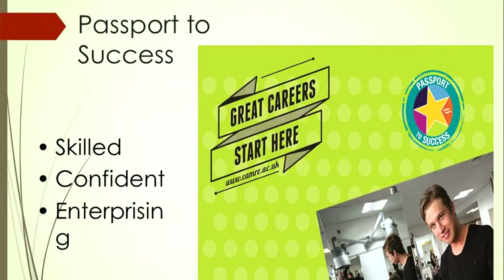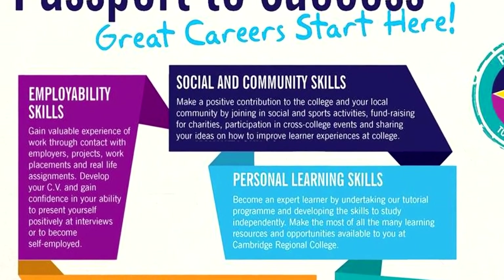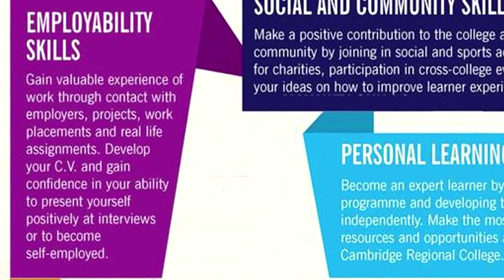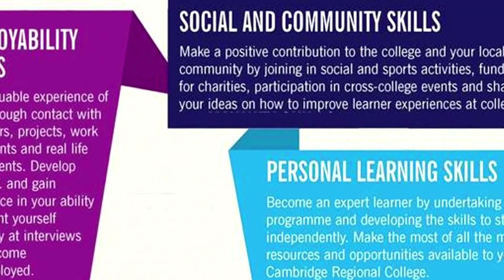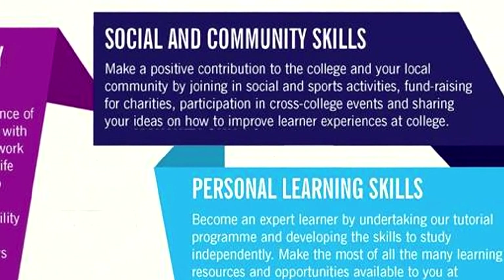We started thinking about what our learners would look like, and very early on we talked about them being skilled, being confident and being enterprising. But we needed to go into more detail — what exactly does that mean? We identified five skill areas: employability skills, social and community skills, personal learning skills, specialist skills and core skills. Previously, the specialist skills had always been king.